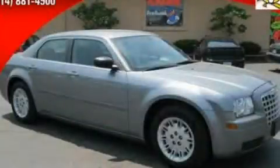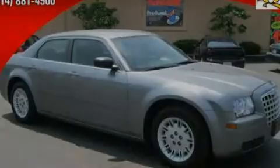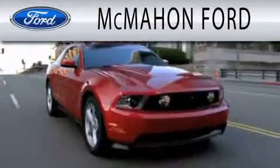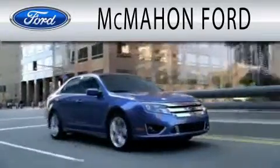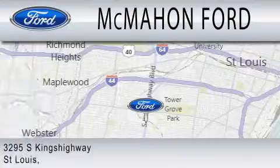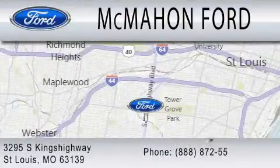Call or visit us right now for a test drive today. McMahon Ford is dedicated to doing everything possible to ensure that the experience you have selecting your next vehicle is as pleasant as possible. We are located at 3295 South Kings Highway in St. Louis.